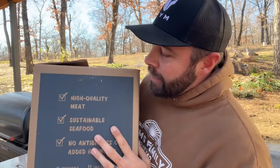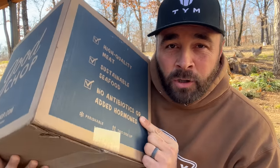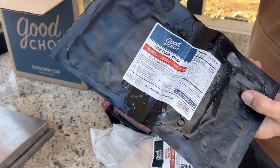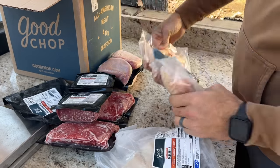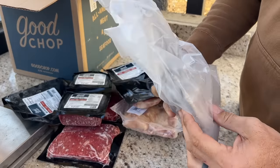Today's video is sponsored by Good Chop. If you're not familiar with Good Chop, it is high quality meat and sustainable seafood with no antibiotics or hormones delivered straight to your front door. Good Chop offers convenient contact-free delivery right to your doorstep, and Good Chop uses only American farms and fisheries to source their food, so when you purchase from them you're supporting someone like us or another small farm producing a high quality fresh product.